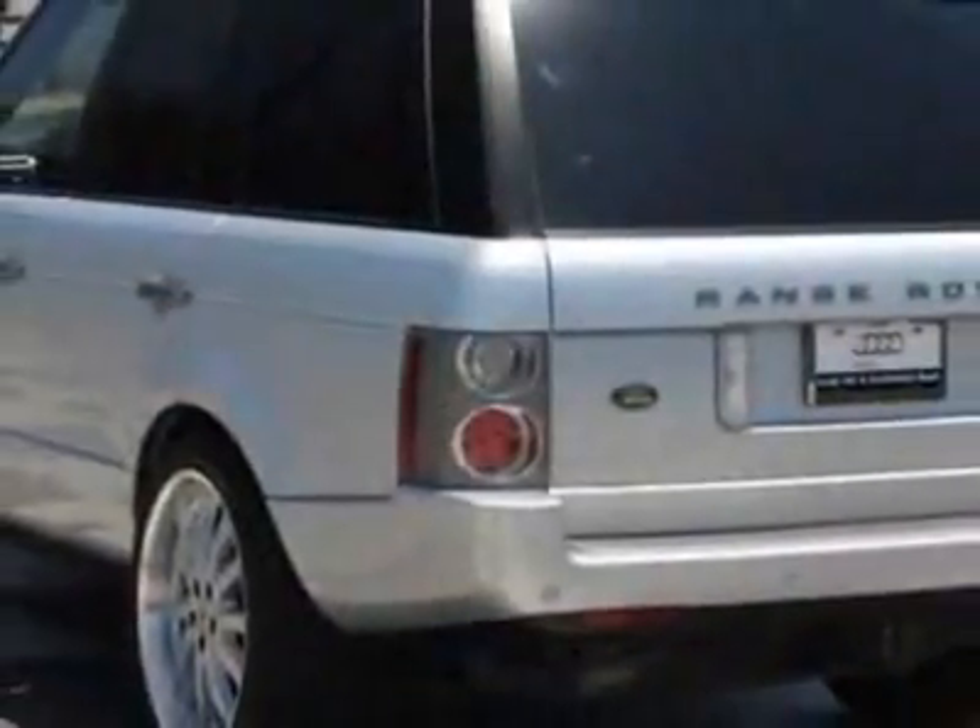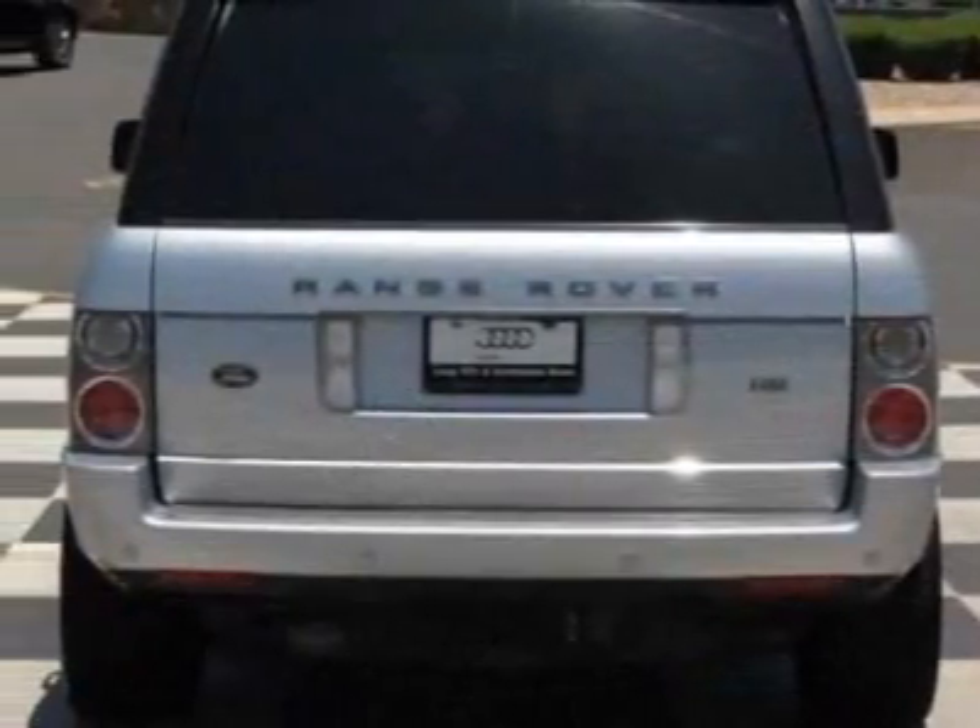This vehicle has a limited warranty. This vehicle gets an estimated 12 miles per gallon in the city, and an estimated 18 on the highway.